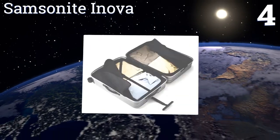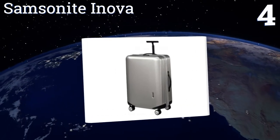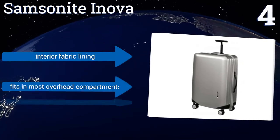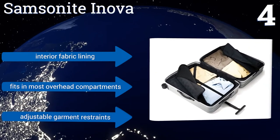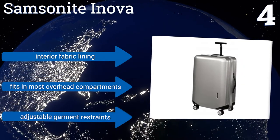At number four, the sleek Samsonite Inova features a scratch and impact resistant polycarbonate construction with contrasting matte black trim and hardware. It comes with its own TSA-approved combination lock for security and peace of mind, and the castor wheels roll smoothly. It includes an interior fabric lining and adjustable garment restraints, and fits in most overhead compartments.